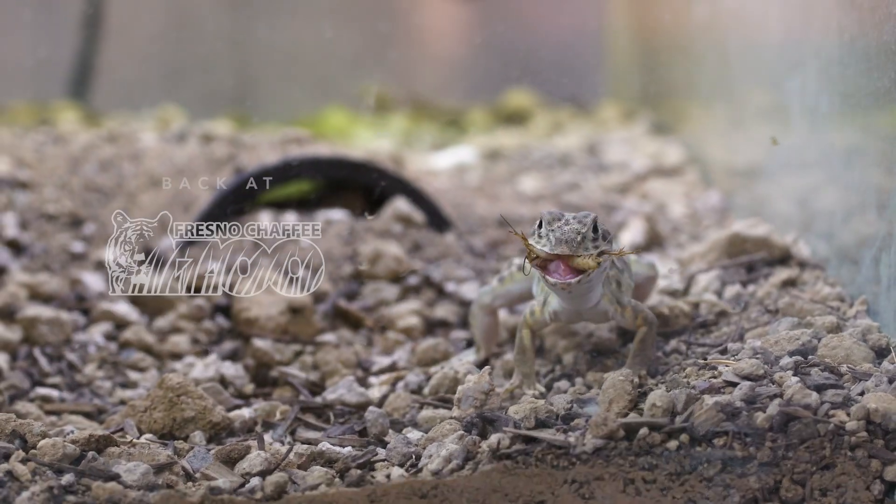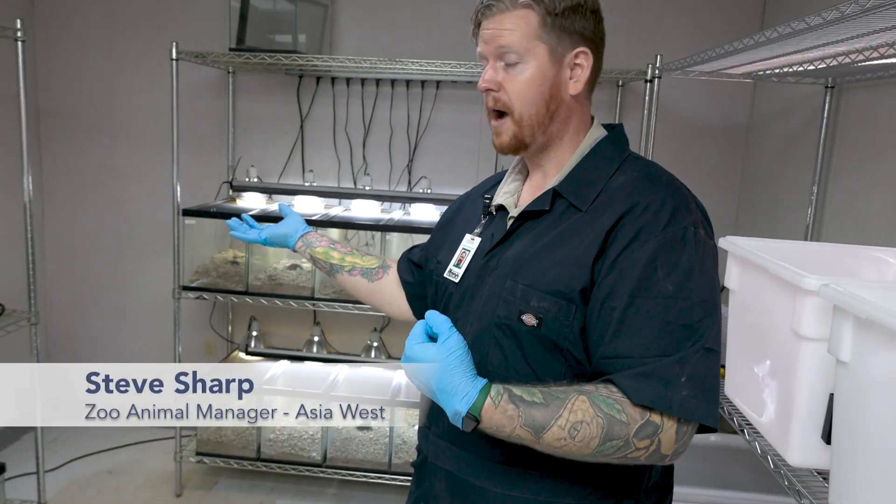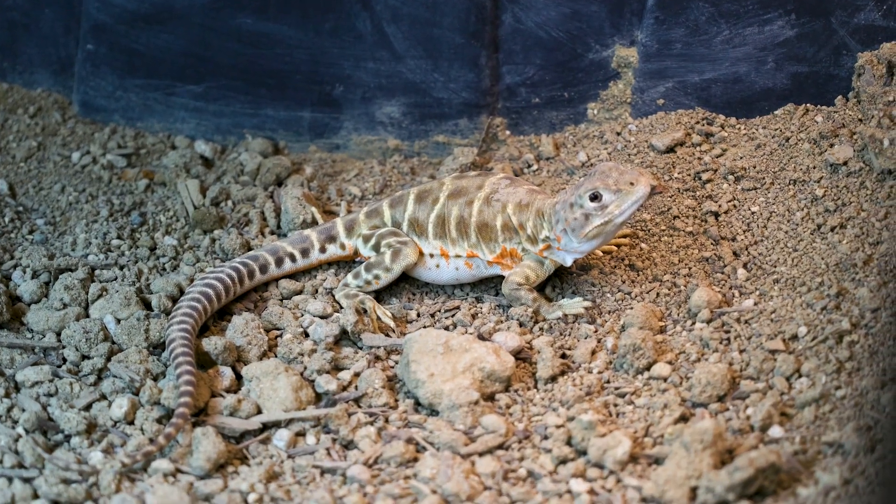We can actually use a skill set that we've developed to bolster and rebuild a population that is declining. And that, in my mind, is a big portion of why zoos exist.